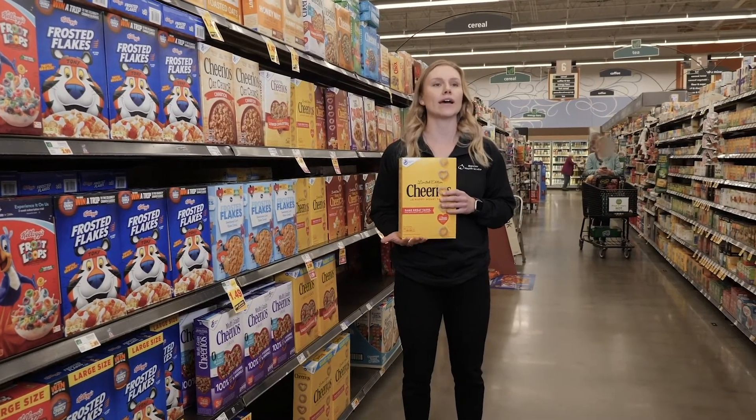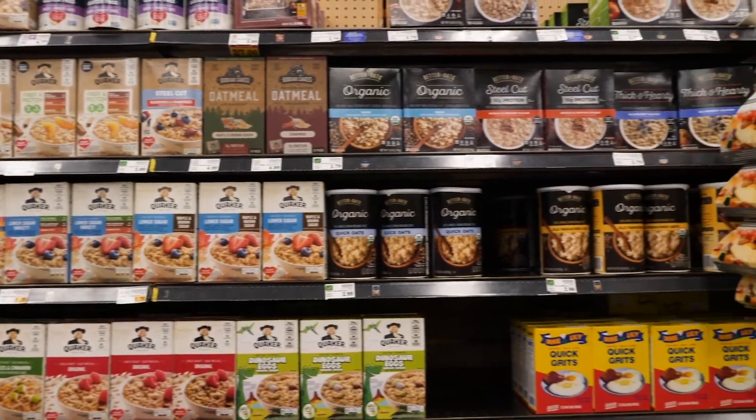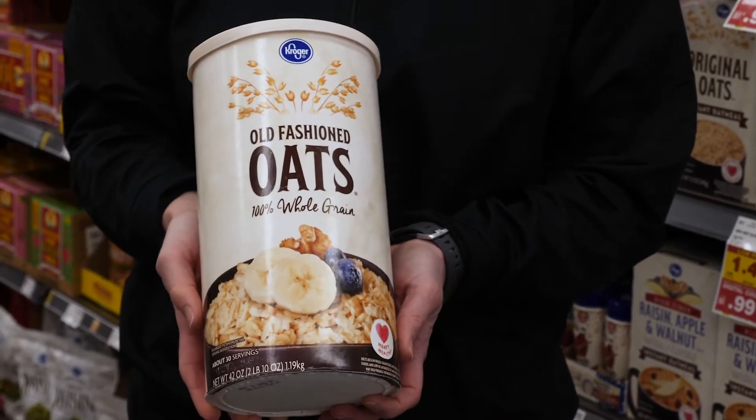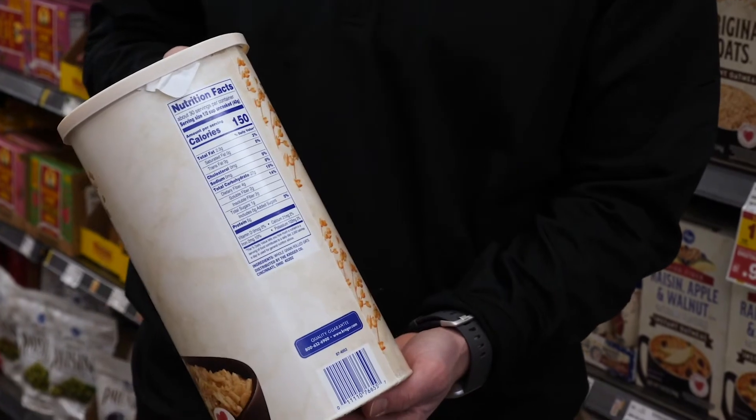You'll also notice in this aisle is going to be your oatmeal. My tip for when you're purchasing oatmeal is going to be buying the bigger tubs of plain oats that you can microwave pretty quickly, and then add some flavors by adding cinnamon, maybe some pure stevia to avoid those added sugars as well.